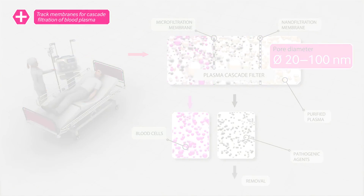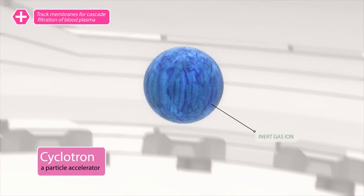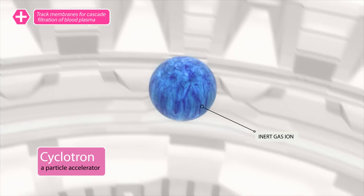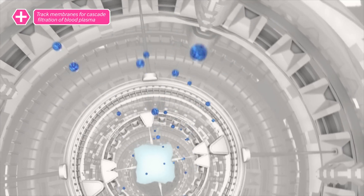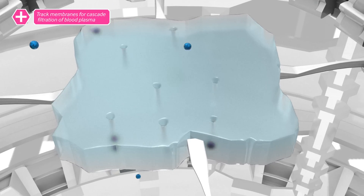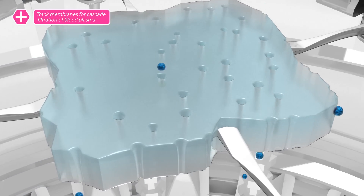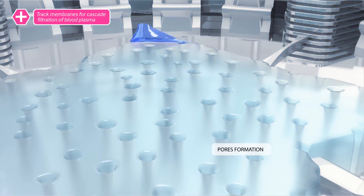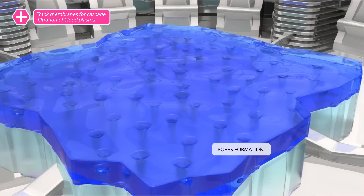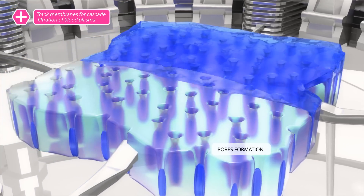How are such dimensions achieved? Ions of inert gases are accelerated in a cyclotron. These ions then bombard polymer film, leaving tracts where long polymer chains are broken into short fragments. The tract film is then exposed to ultraviolet light and chemical etching in an alkaline solution to form the pores.